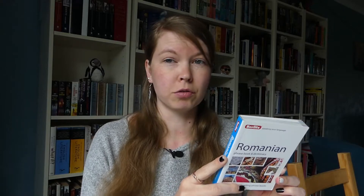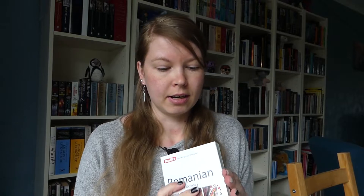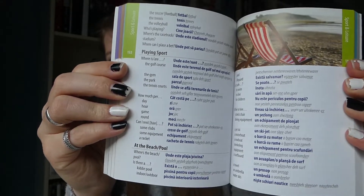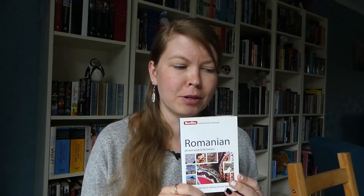Next to that I also have this tiny phrasebook and dictionary in Romanian. I haven't really used it yet — I've leafed through it a bit. It's separated into categories like survival, food and drink, leisure, travel, stuff like that. It's just sentences and words that help you learn Romanian, specific to a certain category. I just really like these tiny booklets, even though I haven't really used them. I've got quite a lot already, so I probably should use them more.